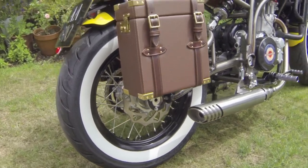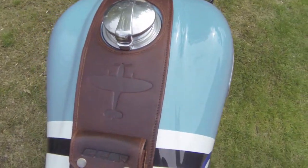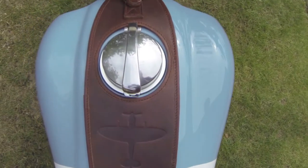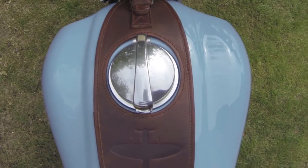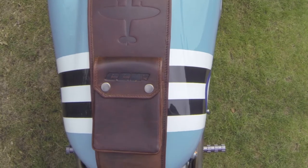In terms of the leather — starting from the top — the casing here for the fuel tank looks really nice, quite retro, with a nice Spitfire logo. The leathering is very nice — pure leather.